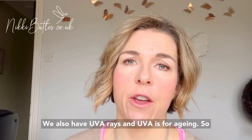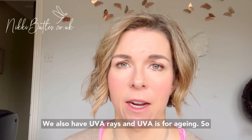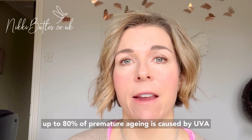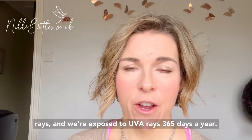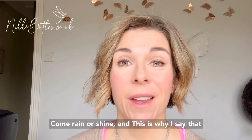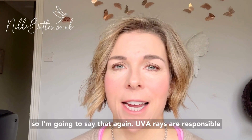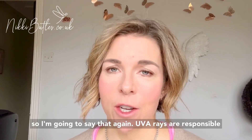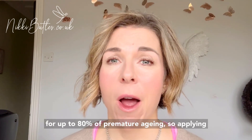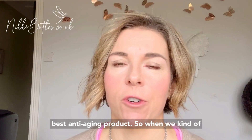We also have UVA rays, and UVA is for aging. Up to 80% of premature aging is caused by UVA rays, and we're exposed to UVA rays 365 days a year, come rain or shine. This is why I say that your sunscreen is your best anti-aging product. UVA rays are responsible for up to 80% of premature aging, so applying a sunscreen every single day is literally your best anti-aging product.